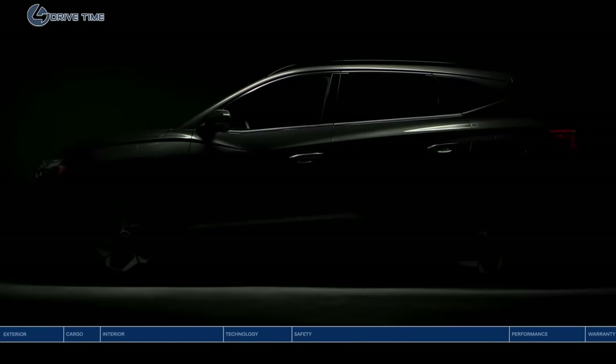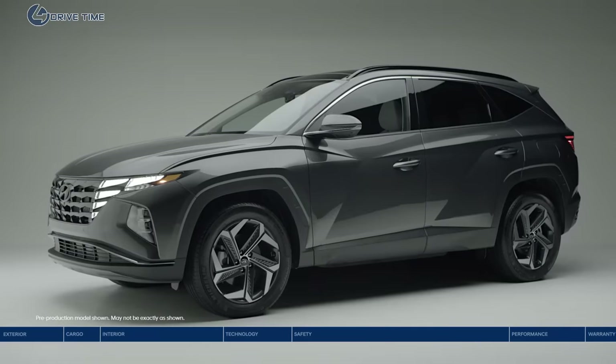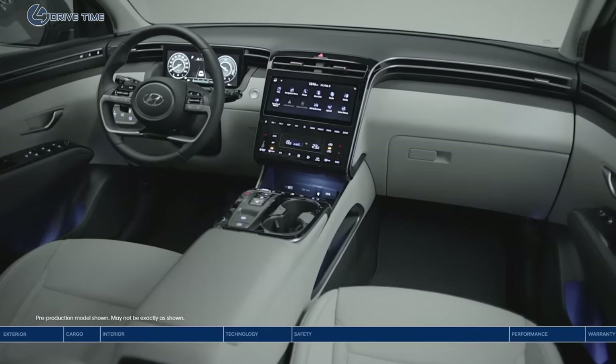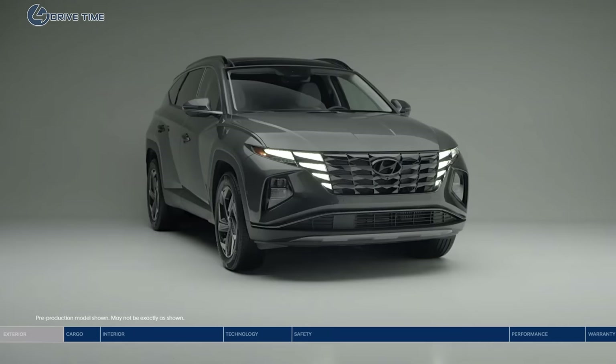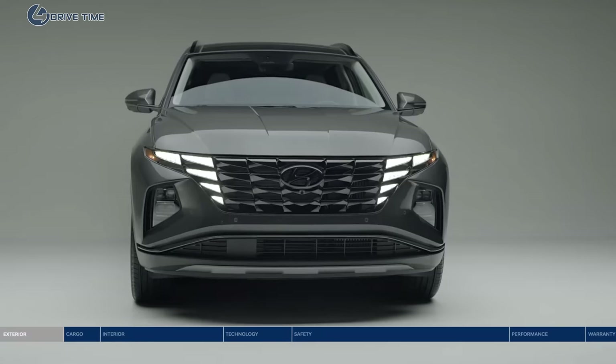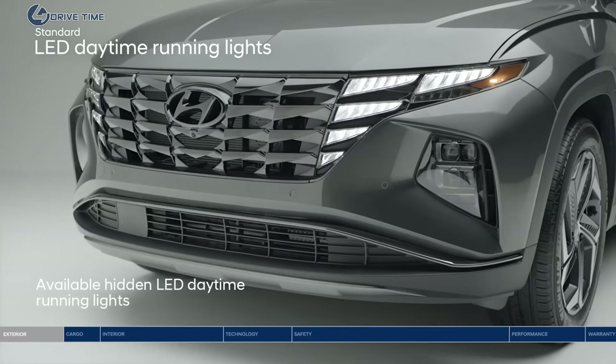This is the all-new Hyundai Tucson. Your next adventure begins with more technology, more advanced safety, more power, and more space. This revolutionary redesign is chiseled, modern, and captivating, with cutting-edge details like hidden LED daytime running lights seamlessly integrated into the bold grille — mysteriously revealed only when illuminated.